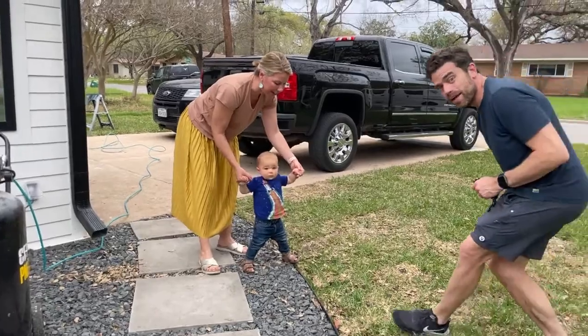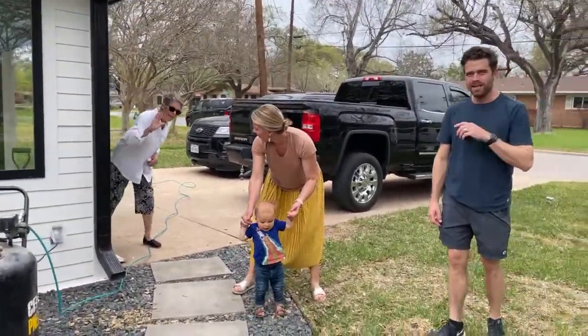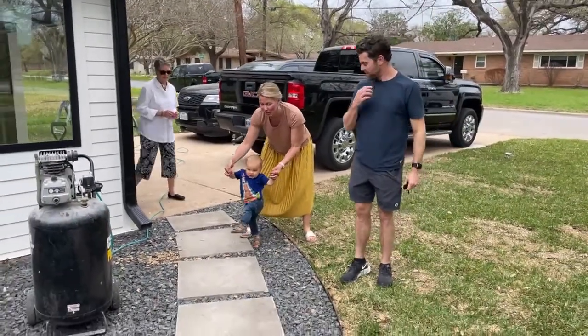Hi, I'm Anna, this is Jack, and Eric, and my mom Yaya right here. She's going to be taking Jack while we do this video.